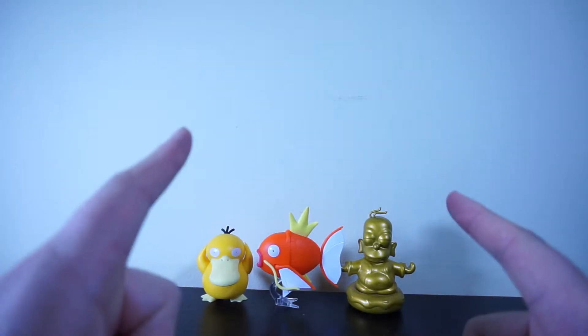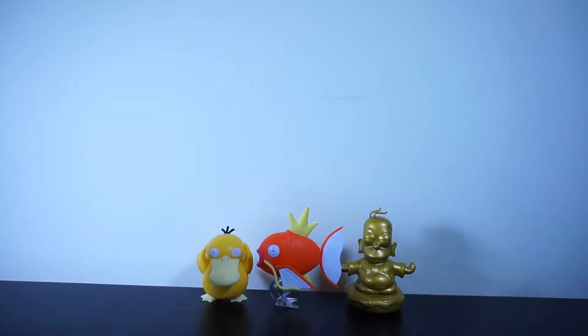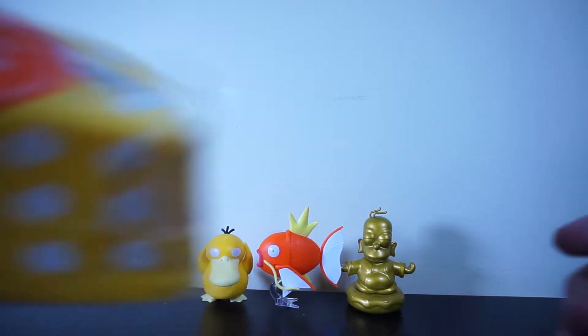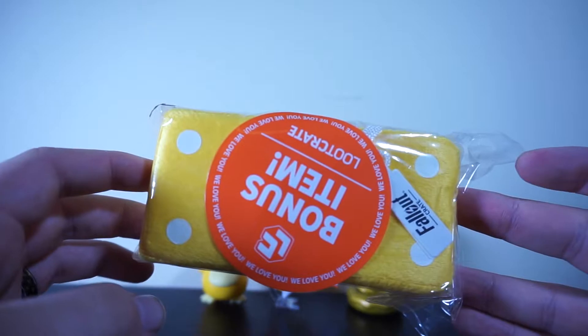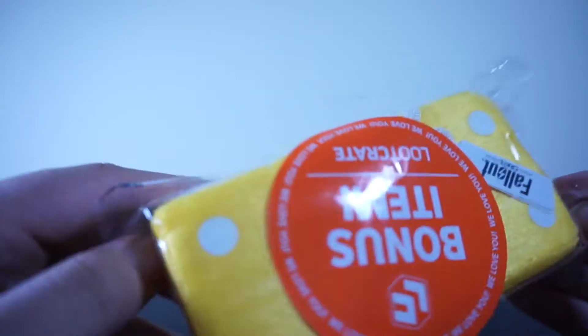I'll have in the title what month this loot crate is for — it's the Loot Gaming crate. Shipping has been terrible from them lately just because of the COVID stuff, so I'm pretty sure this is supposed to be for last month. I don't know, I'll have it in the title. But apparently it came with a bonus item, which I find weird because there isn't really much in the box.